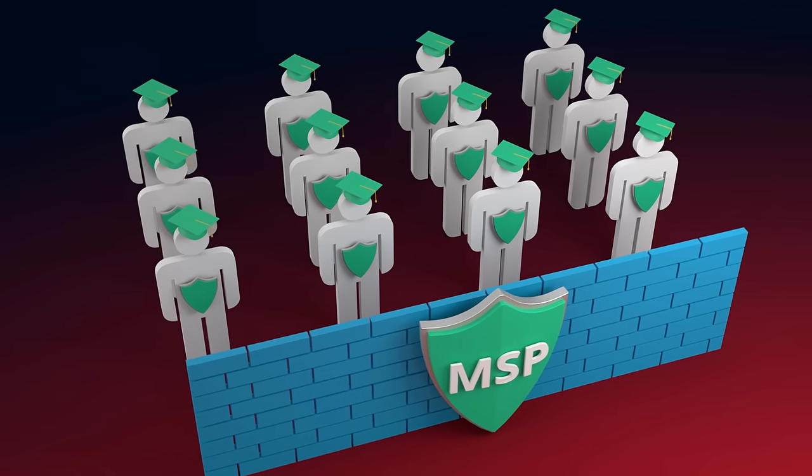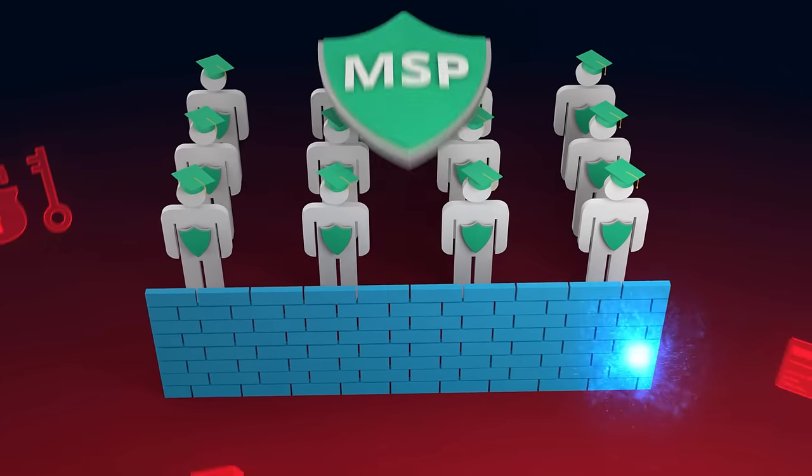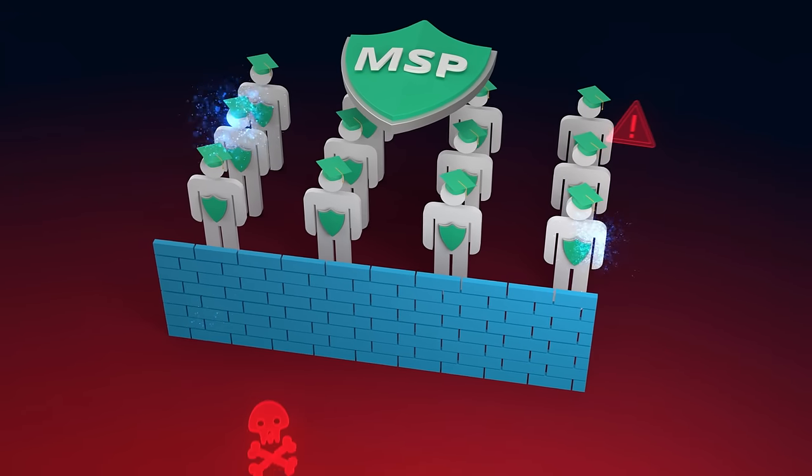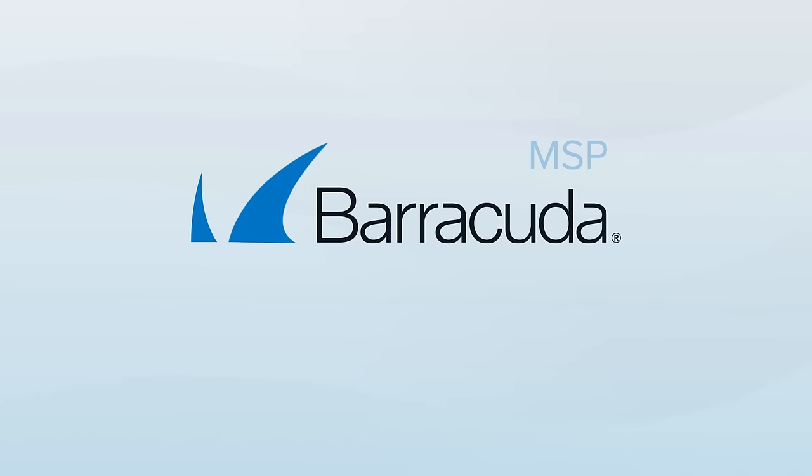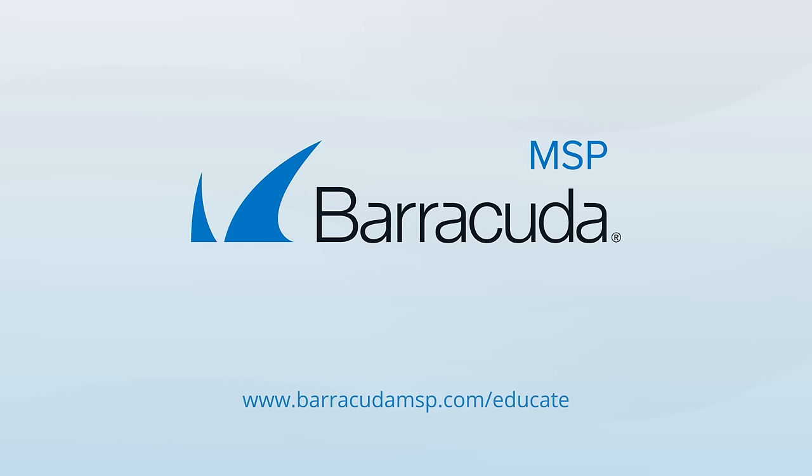Building this human layer of protection may be your customer's best bet at avoiding becoming a statistic. Don't rely on shelfware. With this service, Barracuda MSP does the work for you. To learn more, request a Managed Fishline demo today.